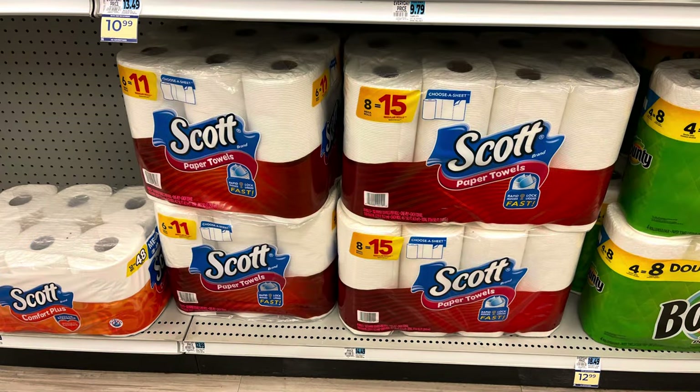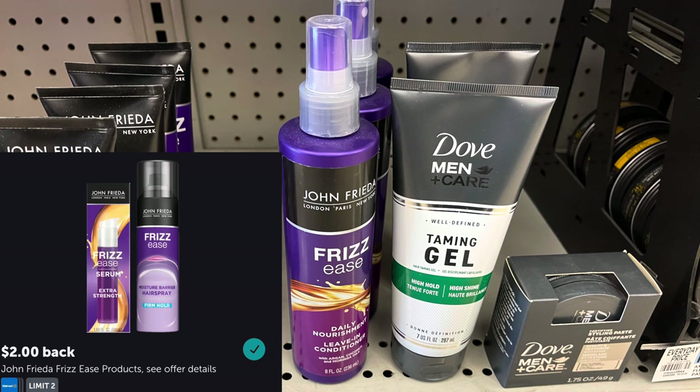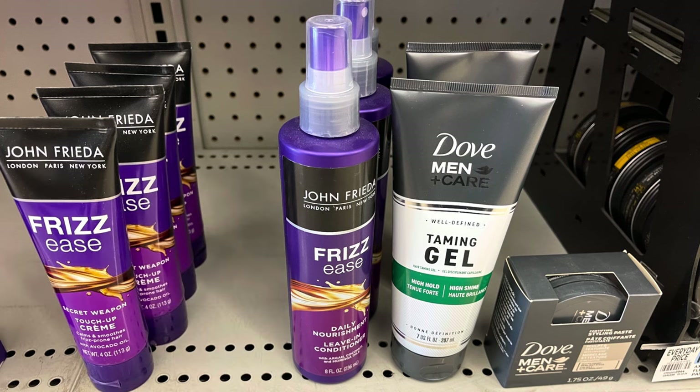I found some clearance Scott. The 6-equals-11 is $3.24 and the 8-equals-15 is $3.62, so all four are going to total $13.72. No coupons and no bonus cash challenge, but it's just a great deal. I also want to do the Frizzy's deal — spend 20, get back $10 in bonus cash. These leave-in conditioners are $12.99, so two will be $25.98, no coupons, but I'll get back $10 in bonus cash and submit to Ibotta for $2 back on each one, making it $11.98 for both.